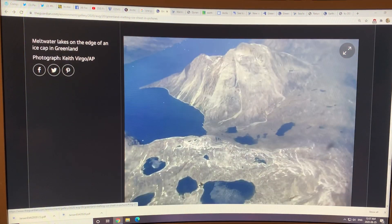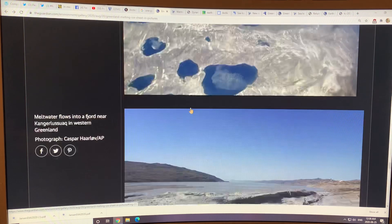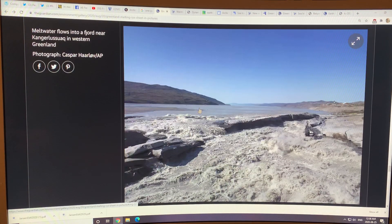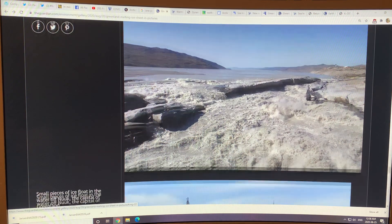Meltwater lakes on the edge of an ice cap. I'm not sure if this is solid or just really, really dirty ice — sometimes it's hard to tell. As the glaciers melt more and more, it becomes almost like a pile of rock on top of the ice and you can't really distinguish it easily. Meltwater flowing, just laden with sediment — the erosion of the land is enormous.